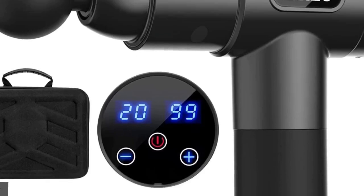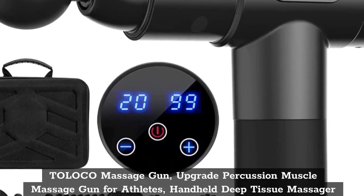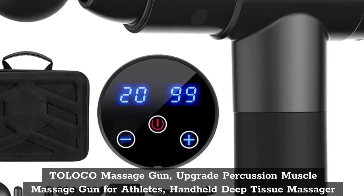Top 1: Tolico Massage Gun — Upgrade Percussion Muscle Massage Gun for Athletes, Handheld Deep Tissue Massager.